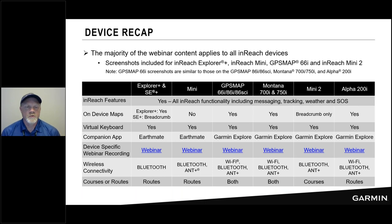Here's a quick highlight of what we're going to cover today. We'll be talking about all of our devices, the inReach ecosystem, and how the Explore app fits into that. The content applies to all inReach devices, but this table breaks down some comparisons of device and feature. The screenshots in today's presentation focus on the Explore Plus, the inReach Mini, the GPSMAP 66i, and the Mini 2. We chose the 66i because it's representative of traditional handheld devices — the GPSMAP series, Montana series, and Alpha.